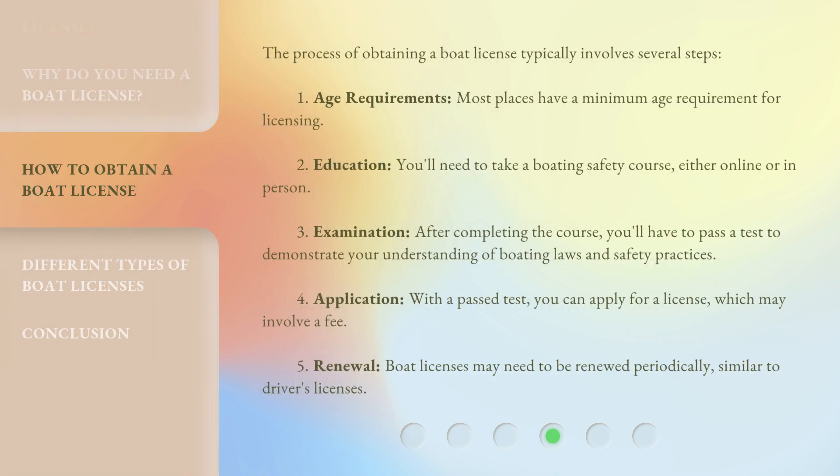The process of obtaining a boat license typically involves several steps. First, Age Requirements: most places have a minimum age requirement for licensing. Second, Education: you'll need to take a boating safety course, either online or in person.